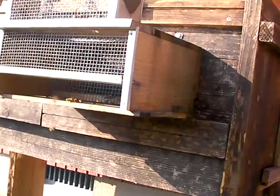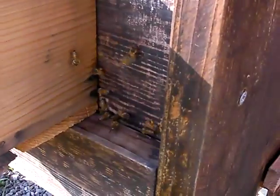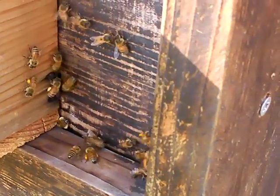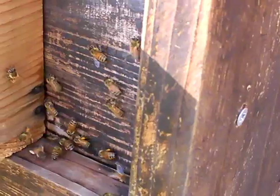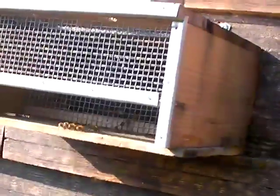But this year the bees look really really great — I'm just thrilled to death. You can really see how much pollen they're bringing in: yellows, oranges. There's a lot of goldenrod in bloom right now. They're just bringing in tons of pollen, which means they're growing the hive. The queen's in there going crazy.